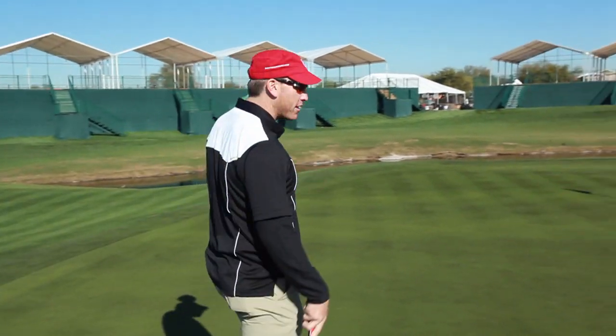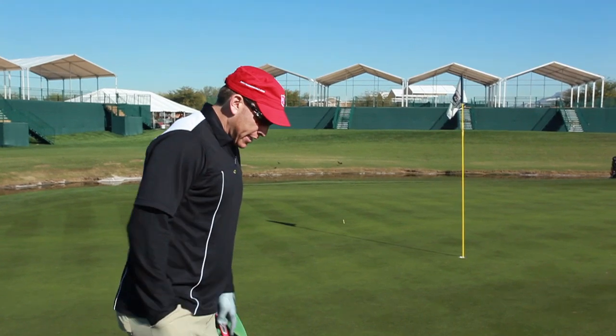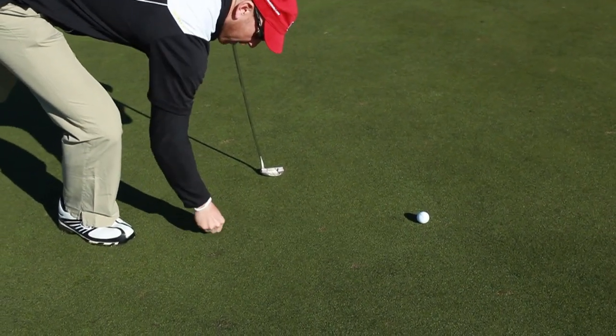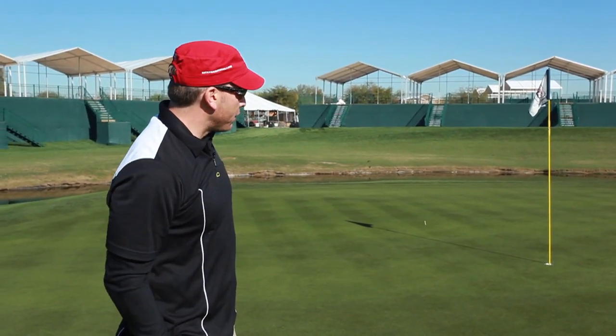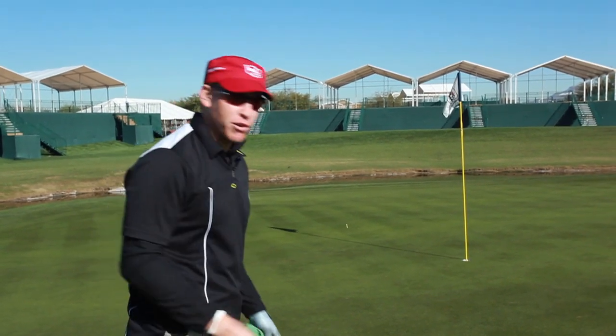197 yards coming out of the 10th fairway, landed just short of pin high. Ended up about 18, 20 feet. I'm not going to lie, I'm pretty happy about it — give myself a good look at birdie. Unfortunately, Parker liked my shot so well he decided to leave because he knew he couldn't beat me.